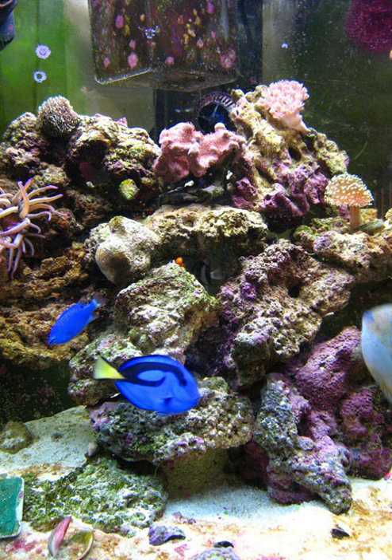Live rock is rock that has been in the ocean, composed of limestone and decomposing coral skeleton, usually around a coral reef such as those around Fiji, and is usually covered with beneficial algae, coralline and tiny invertebrates and bacteria that are desirable in the aquarium. Some examples of the microfauna commonly found on live rock are crabs, snails, feather dusters, brittle stars, starfish, limpets, abalones, and an occasional sea urchin, sea anemone, coral, and sea sponge.